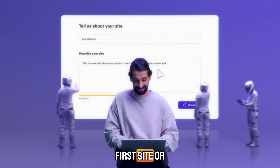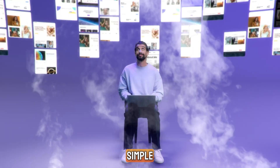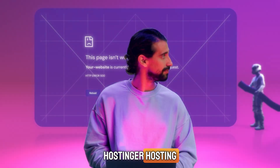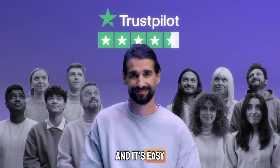Whether you're building your first site or running a small business, Hostinger makes hosting super simple. It's beginner-friendly, budget-friendly, and packed with useful features. In fact, Hostinger hosting is one of the most popular choices for WordPress websites, and it's easy to see why.